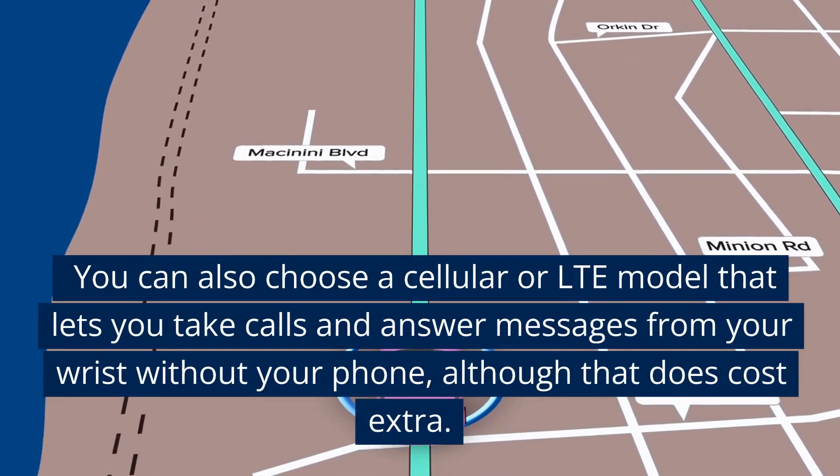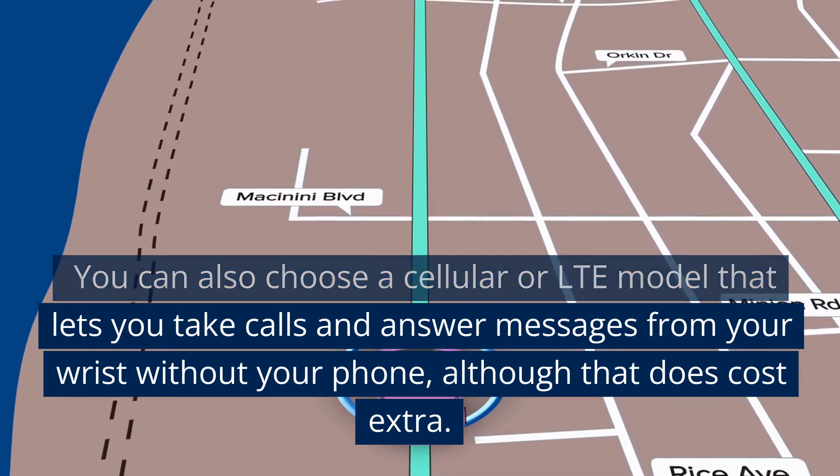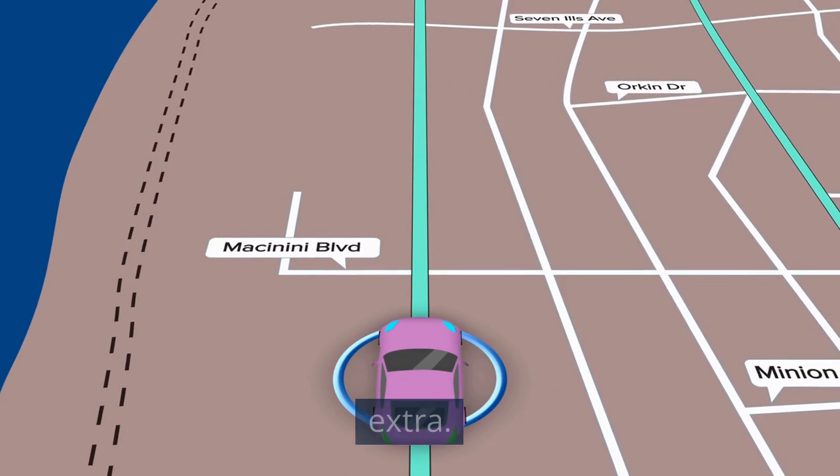You can also choose a cellular or LTE model that lets you take calls and answer messages from your wrist without your phone, although that does cost extra.